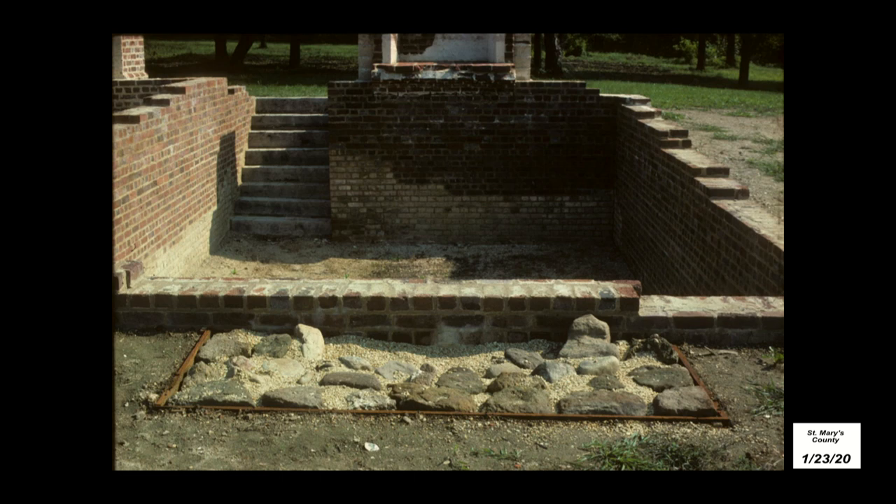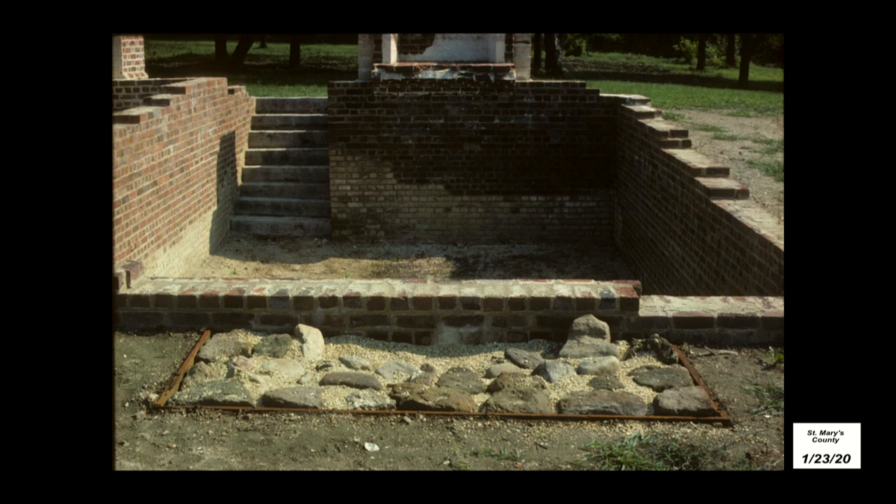After the field work was finished, the lab work began. But before that, they decided to reconstruct the foundations of the house to bring the footprint above ground so visitors could see the outline of the building. Historic St. Mary's City brought on George Miller as the first lab director of the newly formed organization. George worked at a number of places after he left St. Mary's City, including Colonial Williamsburg and many other prestigious and well-known sites, and he recently retired from archaeology. But he began his career looking at the findings from the Toll-Tabbs site.